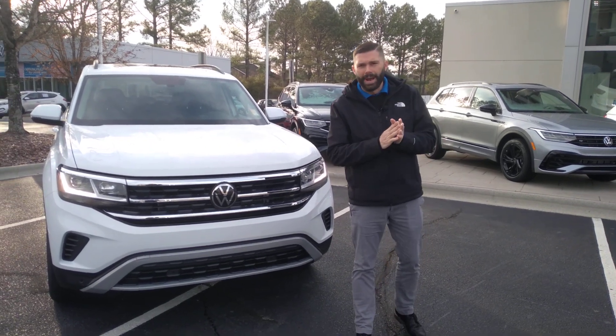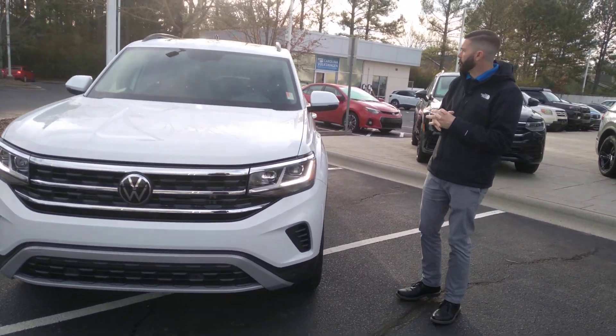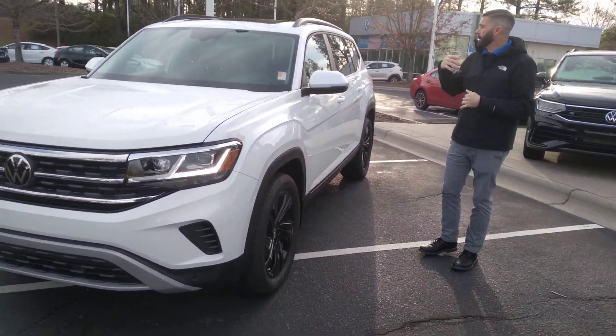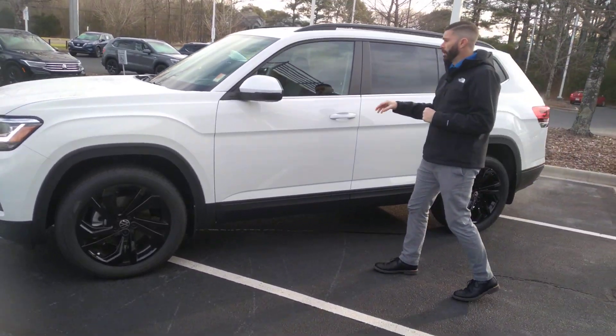This is Chris Harvin with Carolina Volkswagen. Here is that 2023 Atlas SE with Technology with the black interior. This one happens to have the 20-inch black wheel package, panoramic sunroof, and it is all-wheel drive.